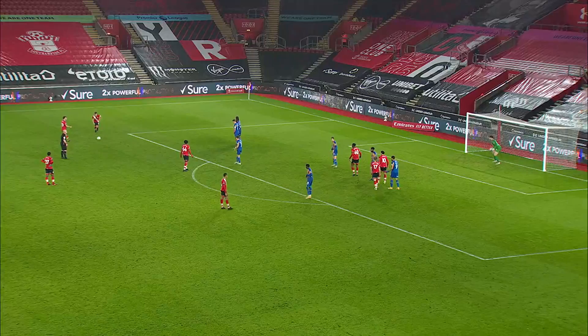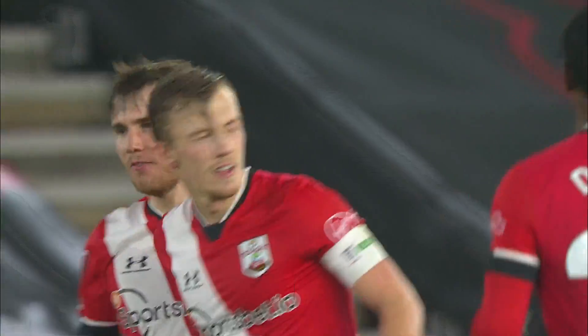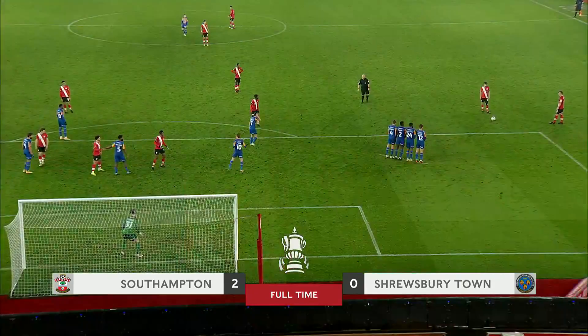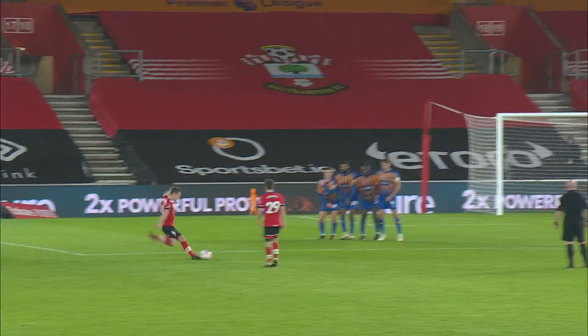Ward-Prowse, in the last moments of the game, to finish it — and he has! Another set-piece from James Ward-Prowse, and the captain sees Southampton safely through to round four. They'll host Arsenal coming up. It's Southampton 2, Shrewsbury Town 0. No giant killing here.